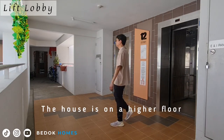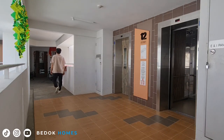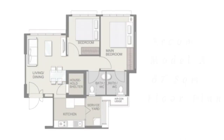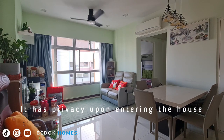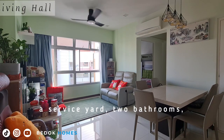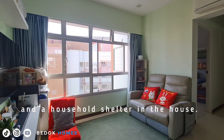The unit is on a higher floor and is breezy. It has privacy upon entering the house, and features a living and dining area, two bedrooms, a kitchen, a service yard, two bathrooms, and a household shelter.